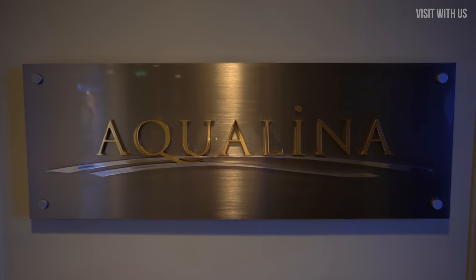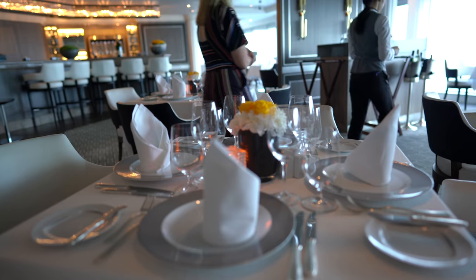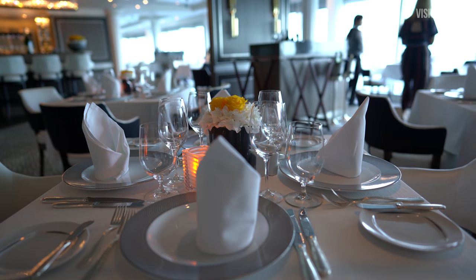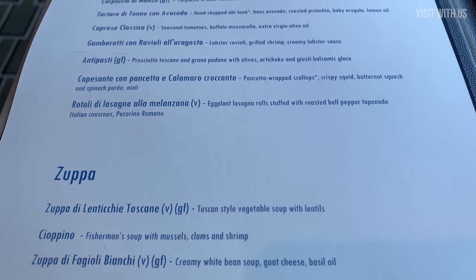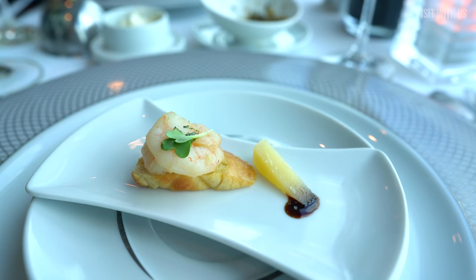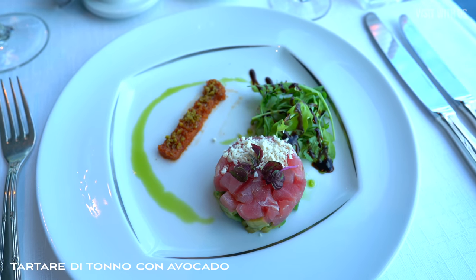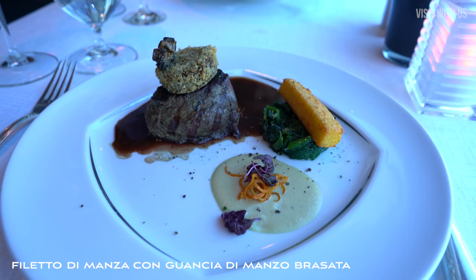Aqualina is one of two speciality restaurants on board and attracts a cover charge of US$30 per person. Its Italian-focused menu is an absolute joy and this venue is one of Helen's most favourite venues on any ship we've sailed on — yes, it's that good. Please see our previous Azamara series for more details and visuals. The food here is beautiful to look at and utterly delicious. With up to five courses, you'll not come away hungry. In fact, you'll struggle to come away at all without help getting out of your seat.